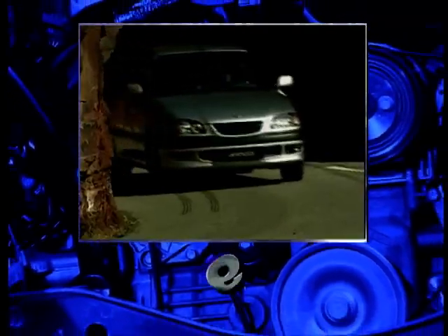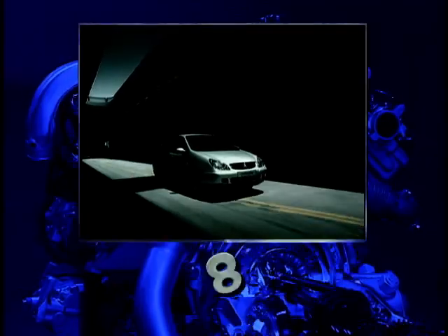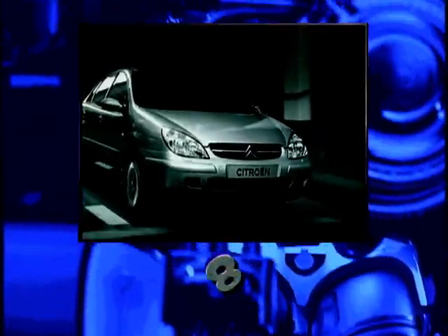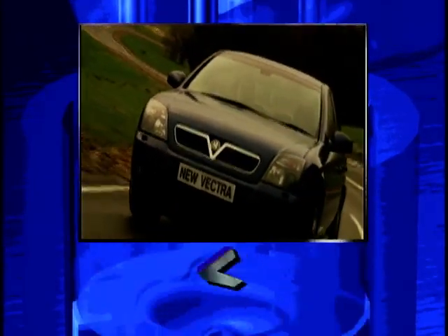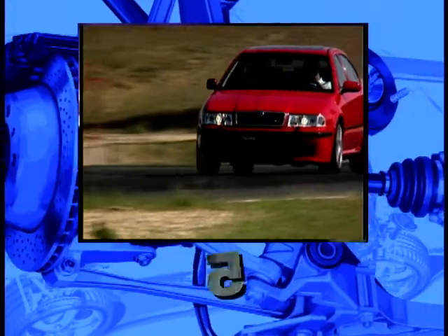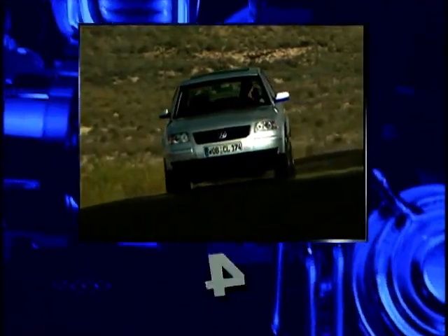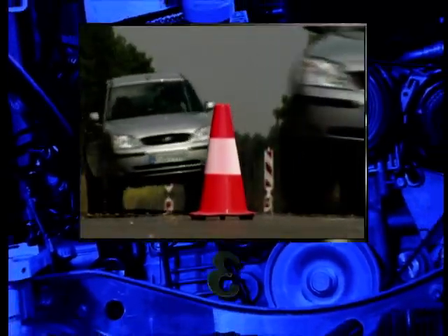At number 10, it's the aging Peugeot 406. It's the British-built Toyota Avensis at number 9, a perky car with much to offer. At number 8, it's the huge Citroën C5. At number 7, the new Vauxhall Vectra, which is a huge leap forward for the car. The Nissan Primera is motoring ahead at number 6, while the Skoda Octavia nips ahead of it at number 5. The Volkswagen Passat takes our number 4 slot, while the ever-popular Ford Mondeo takes the number 3 prize. The new Renault Laguna makes it at number 2, so that begs the question — what is left?